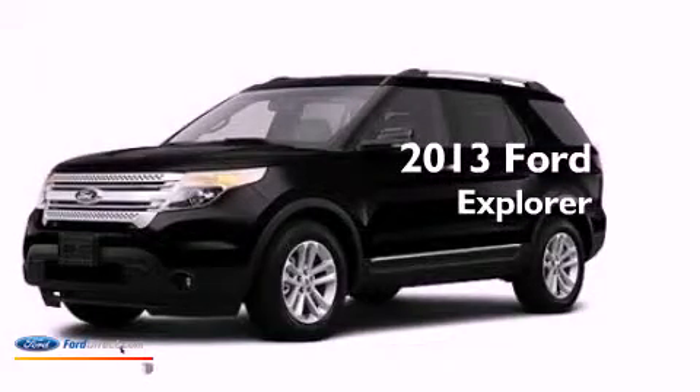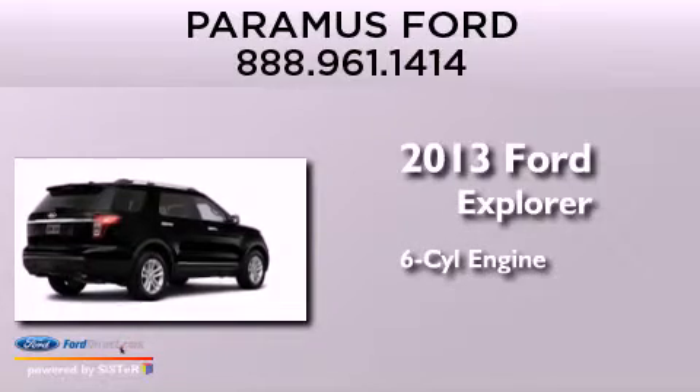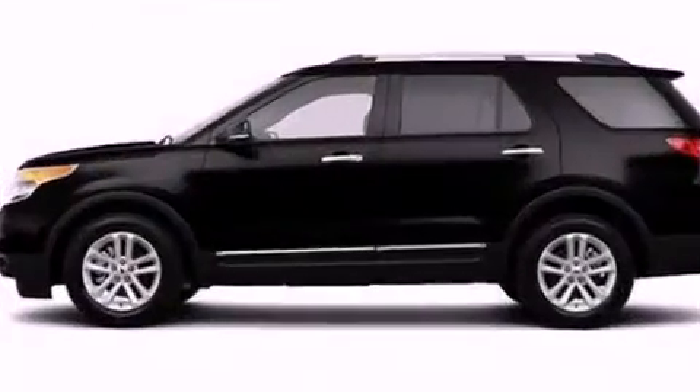This is a brand new 2013 Ford Explorer. It has a six-cylinder engine, an automatic transmission, and the added capability of four-wheel drive.